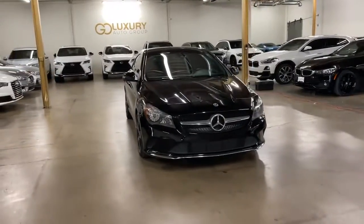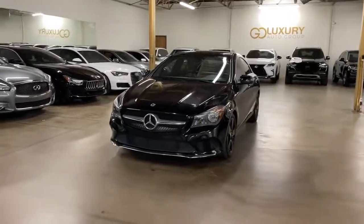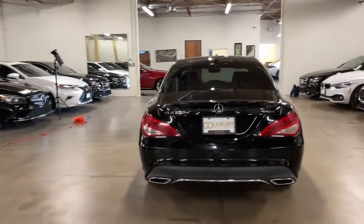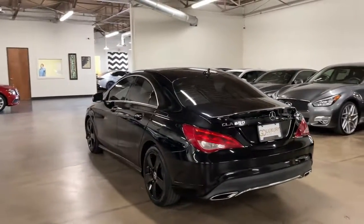You will be amazed by this 2018 Mercedes-Benz CLA-Class. This vehicle still has fewer than 25,000 miles on the clock, so it won't last long. Let the smart, modern style of this CLA-Class sedan set the tone for every journey.